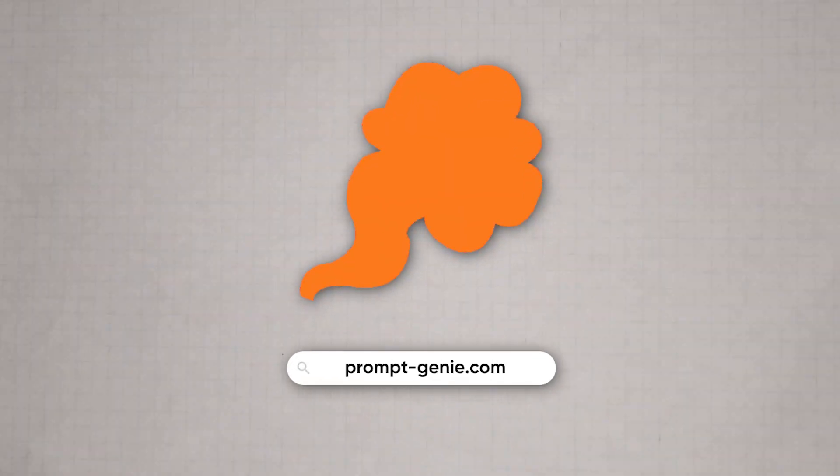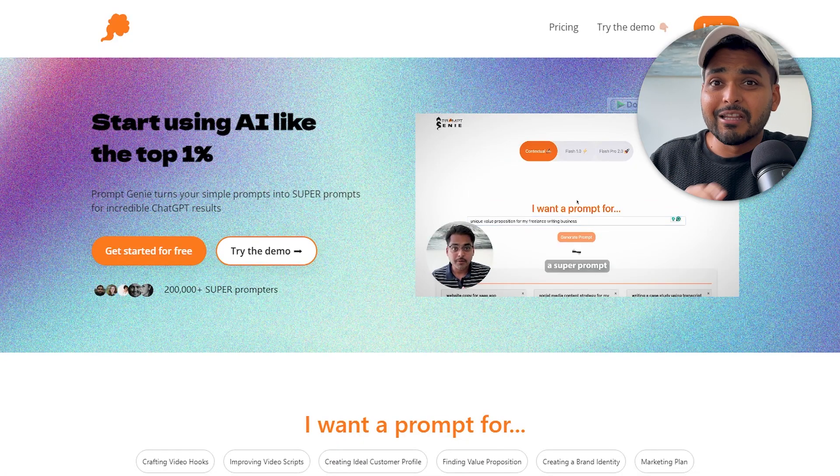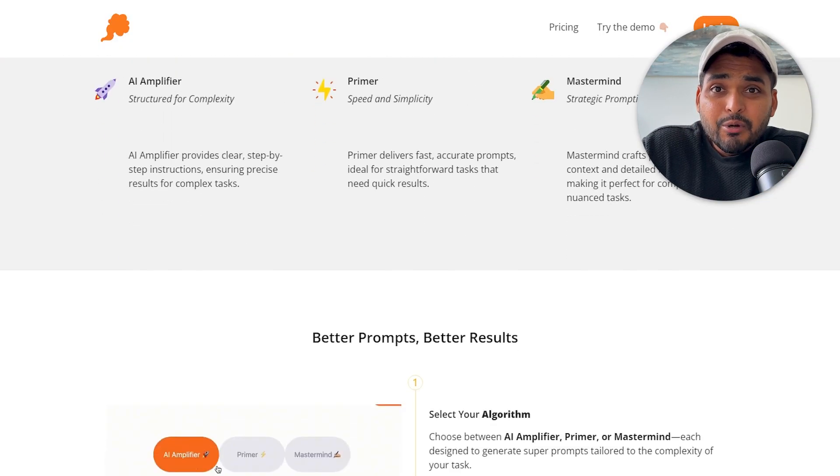The first one is called PromptGenie. There's a freemium plan you can try for free, and then you can see if you use it a lot and want to go onto the paid plan for unlimited access. PromptGenie in a nutshell is a tool to help you write better prompts.